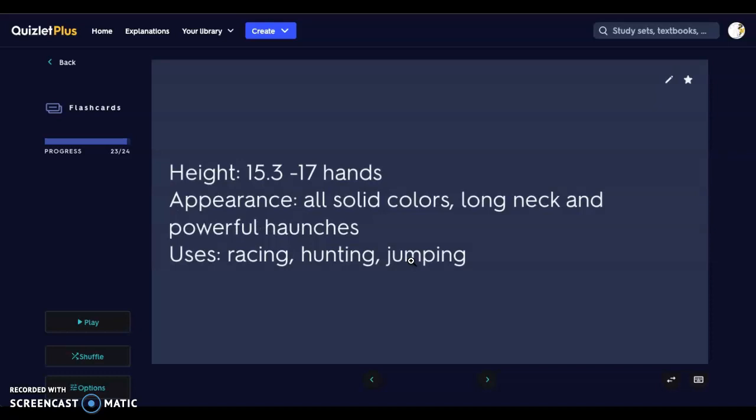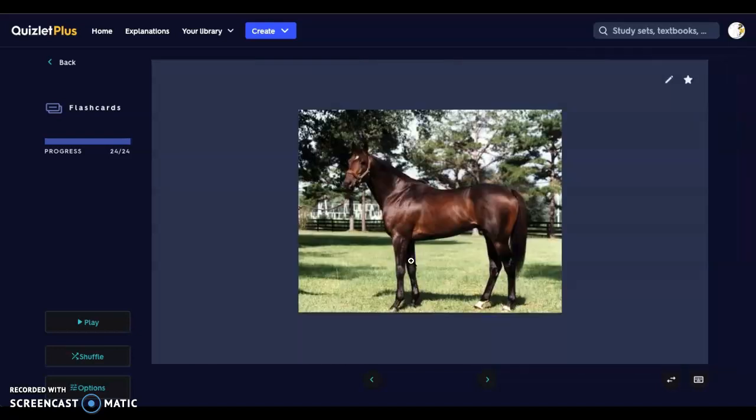Last we have the Thoroughbred. Thoroughbreds can be anywhere from 15 to 17 hands high. They come in all solid colors and have a long neck and very powerful haunches. They're used for racing, hunting, and jumping. Here we have a little more height to those haunches and nice muscling throughout — similar to our Quarter Horse in that regard.